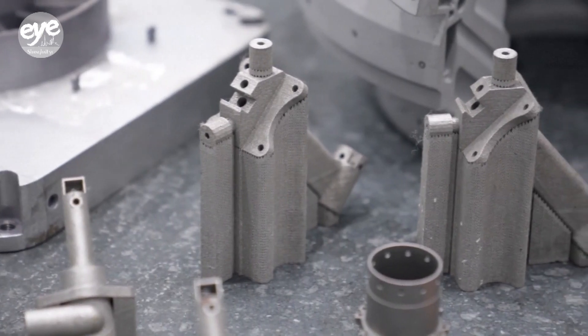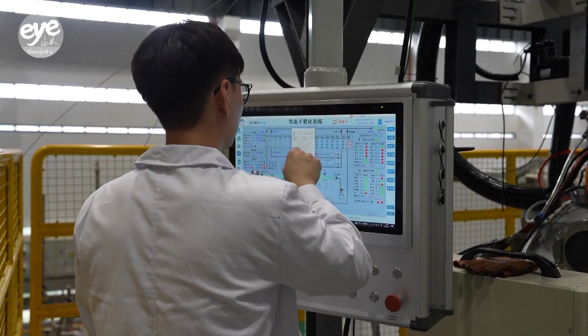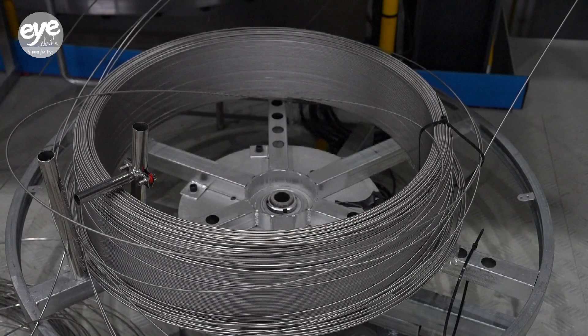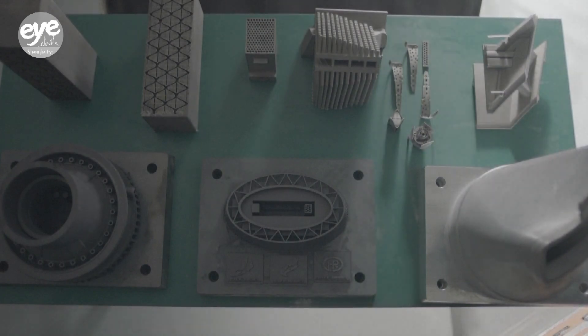Our whole industry is gradually developing in the direction of larger sizes, more lasers, and higher efficiency. Researchers say going forward, they plan to focus on developing new materials for additive printing that can lead to the creation of key components for the engineering and aerospace industries.